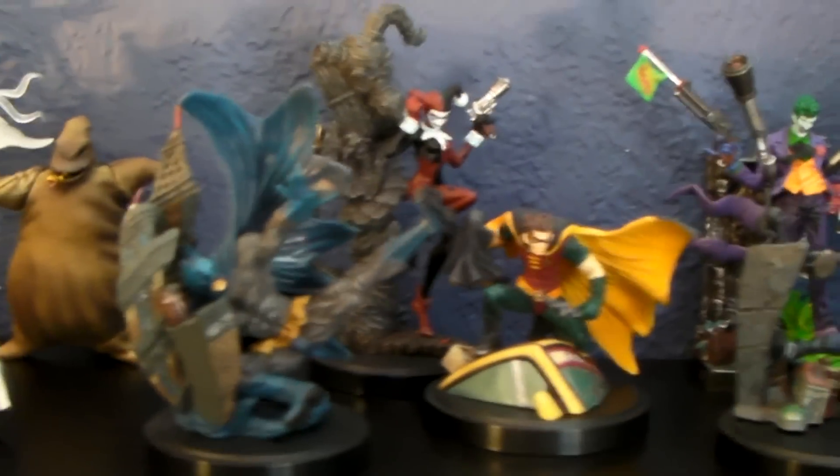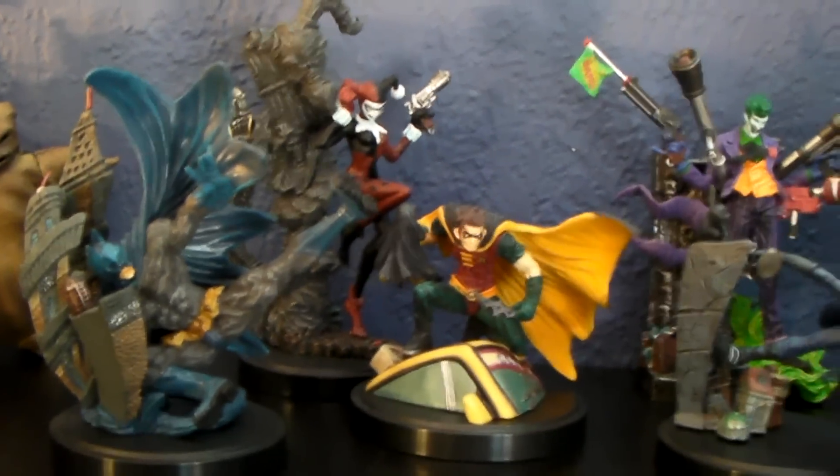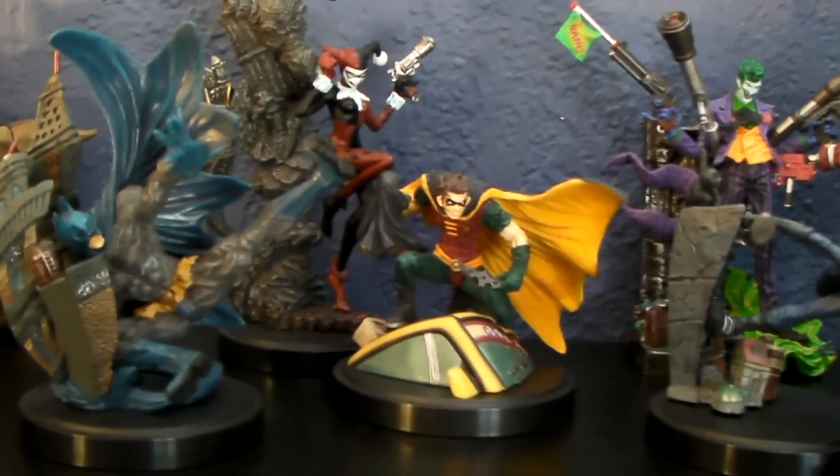And the Batman Kotobukiya. Alright guys, that's it — just a quick look at some of my minifigure collections. Thank you for watching and I'll see you in the next one.